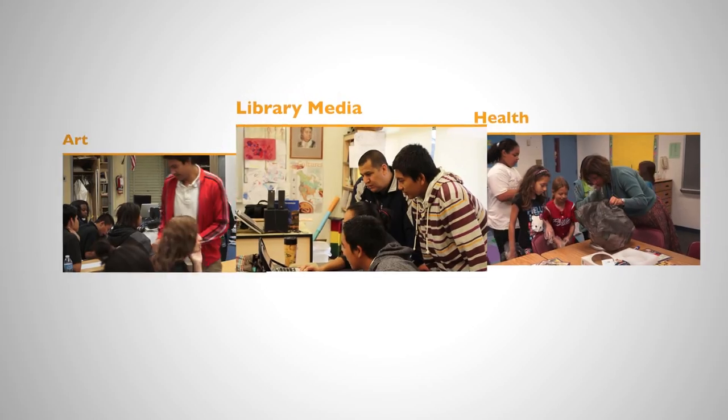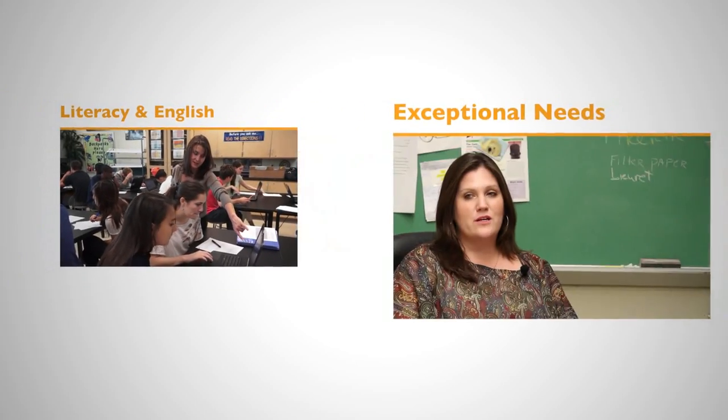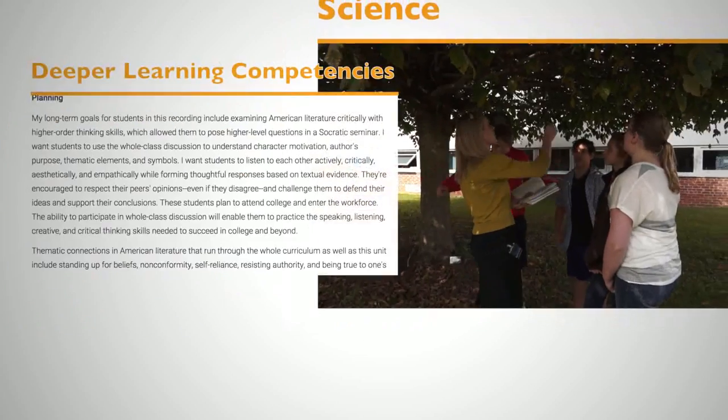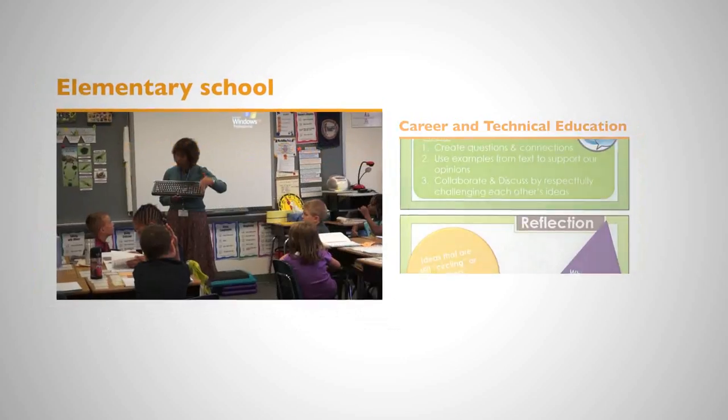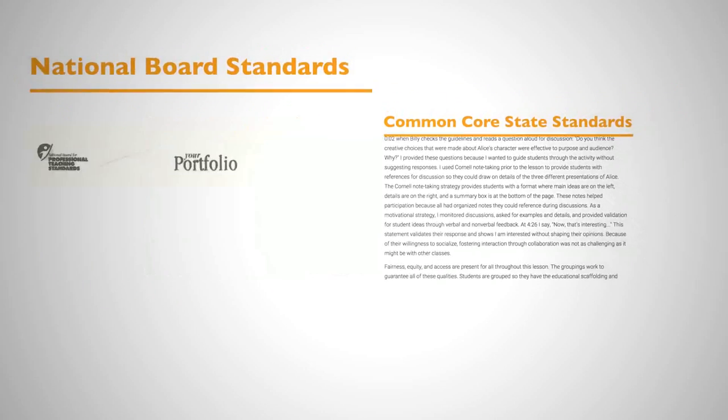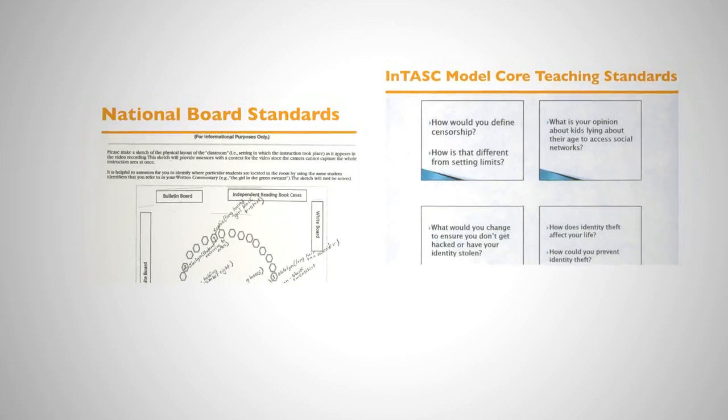Thousands of cases of in-classroom instruction covering most subjects, grades, and school settings. Each video accompanied by the teacher's analytic commentary to unpack what is behind the teaching — from understanding student needs to designing and delivering instruction to demonstrating impact on student learning.